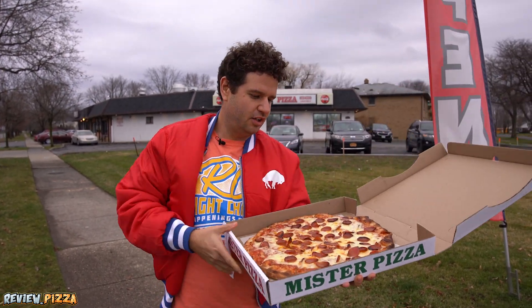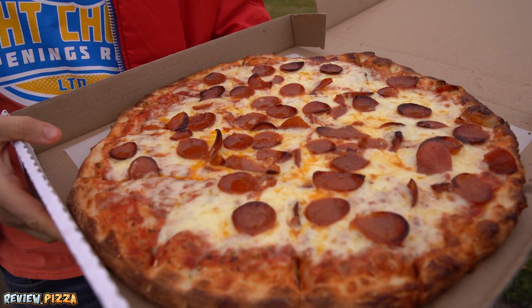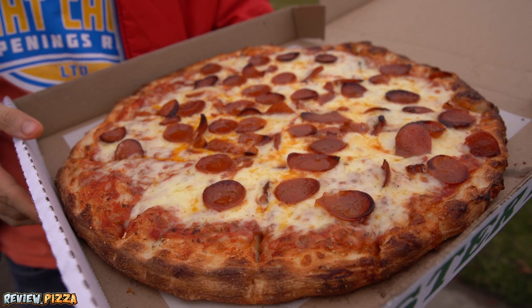This one's got a little bit of weight to it. I'm thinking it's going to be a little bit on the thick side. They went not the traditional triangle cut. I like it.